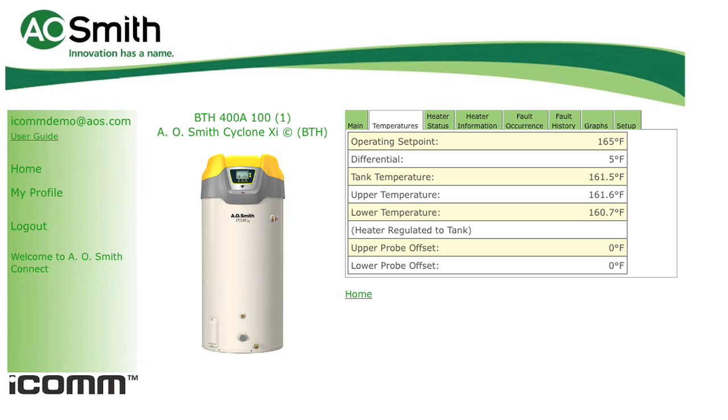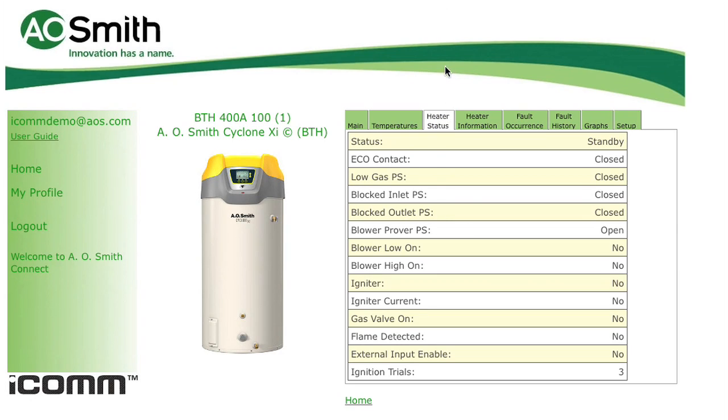Customers with multiple locations can benefit by ensuring the tank temperature is set where you want it and has not been changed at the job site. The heater status tab gives you 14 different current condition updates, including info on pressure switches and other key operating components.